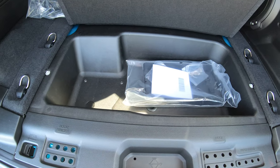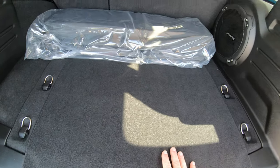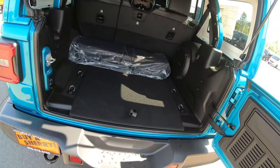Underneath the floor in the rear you're going to have plenty of storage for additional items if you need to keep them out of the sun or out of visible view.